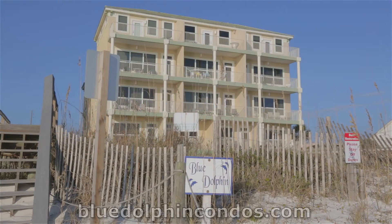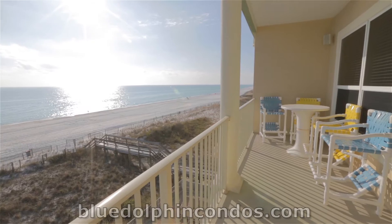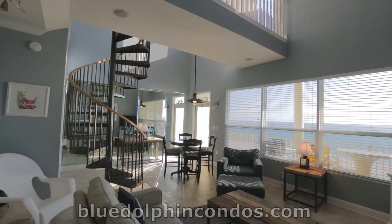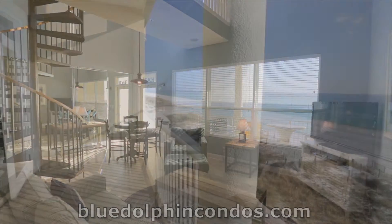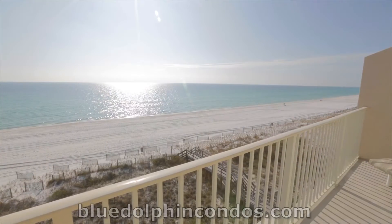Welcome to quiet and quaint Blue Dolphin, unit 402. You can't get any closer to the beach. Take the elevator to the fourth floor. This large condo is 2,000 square feet. You can see the ocean right from the balcony on two levels.